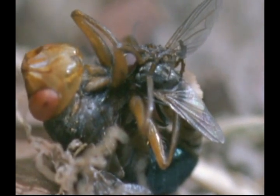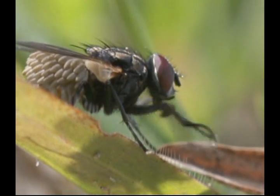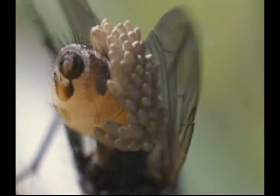Within a few seconds, the housefly has been coated by about 30 cream-coloured eggs. The botfly releases its hapless messenger. The housefly seems well aware that it's carrying an extra load, but it can't get rid of it.